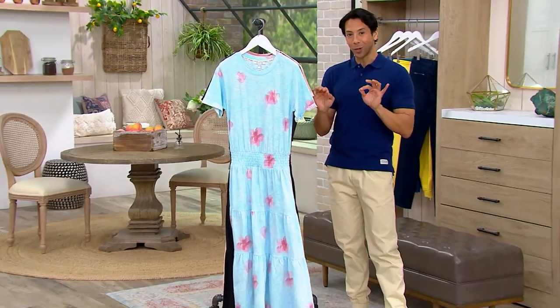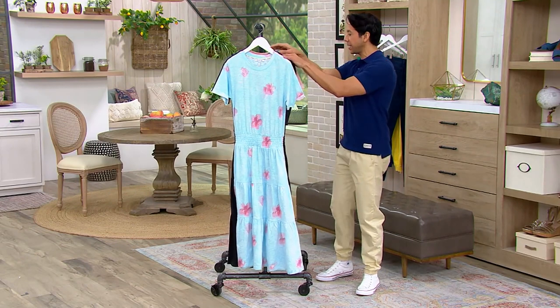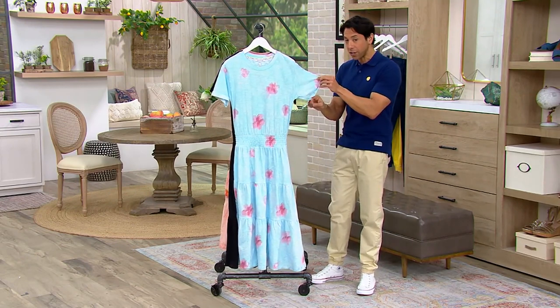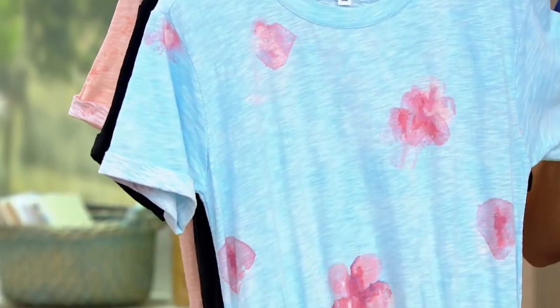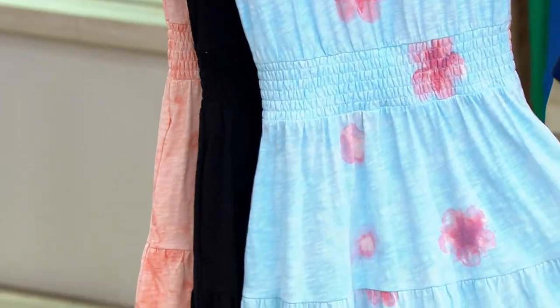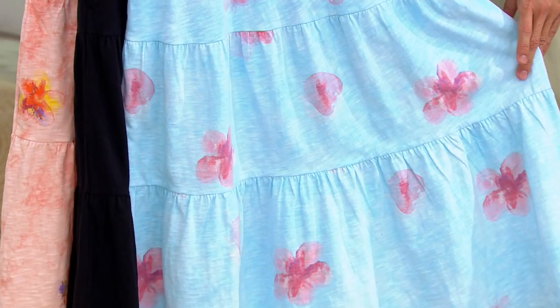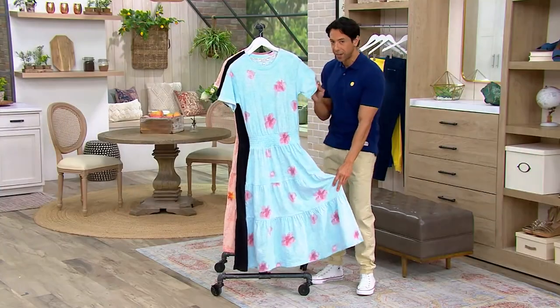This dress was so popular we had to bring it back because everyone was absolutely loving it. This is your cotton jersey tiered t-shirt dress, available in regular or petite. When we say regular or petite, we're really talking about the length — 47 inches to 57 inches. It's $61 and four easy payments of $15.25.